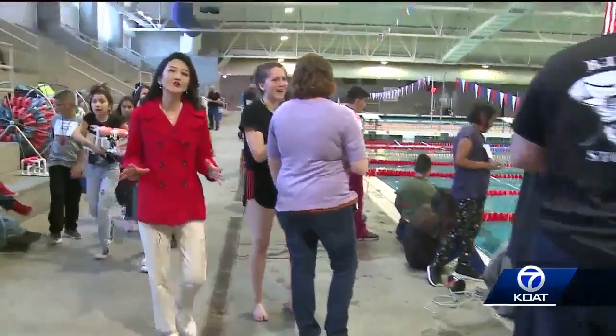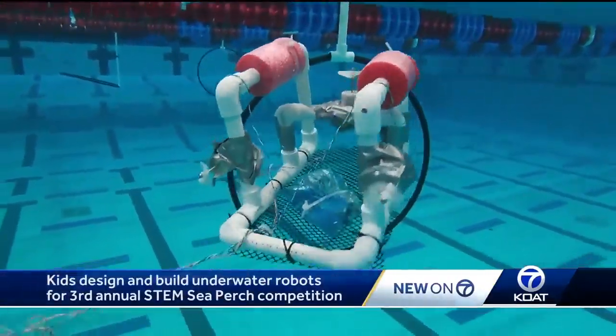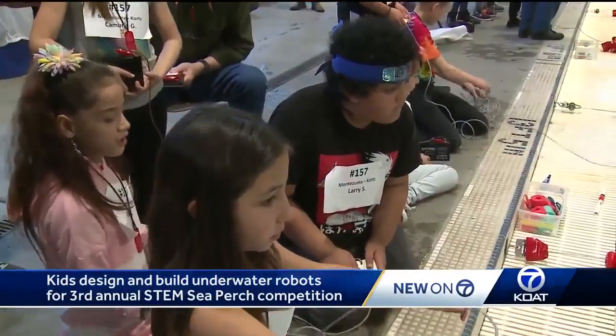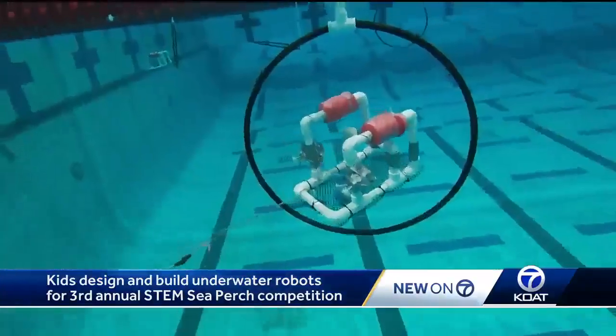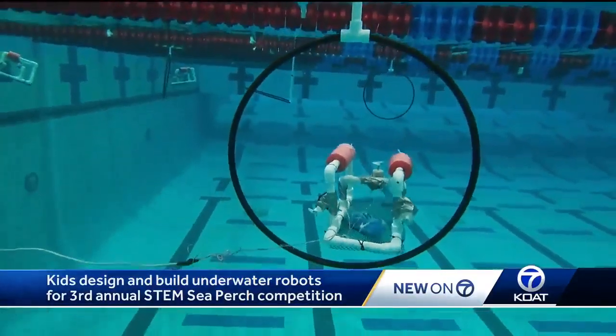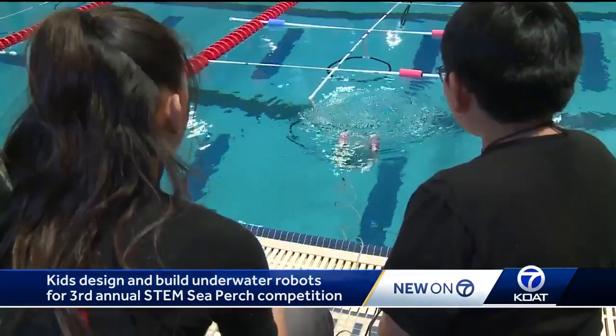About 240 students gathered at West Mesa Aquatic Center to show that science can be pretty fun. Underwater robots are vying for a coveted title — which team can navigate through this course the quickest. They're driving their underwater ROV, called Sea Perch, through three rings set in slightly different directions, then coming back and competing for time against the other schools.